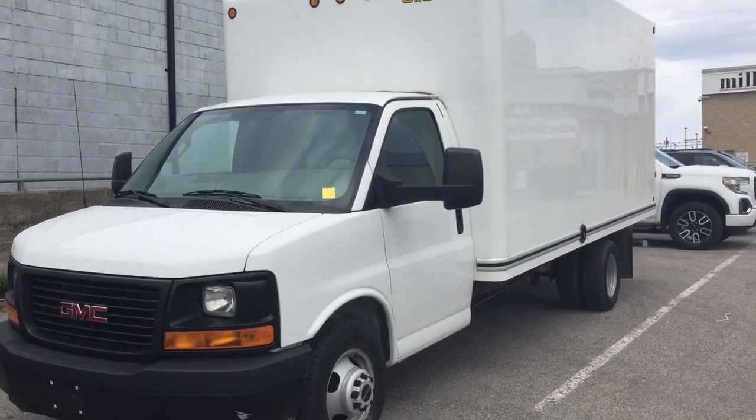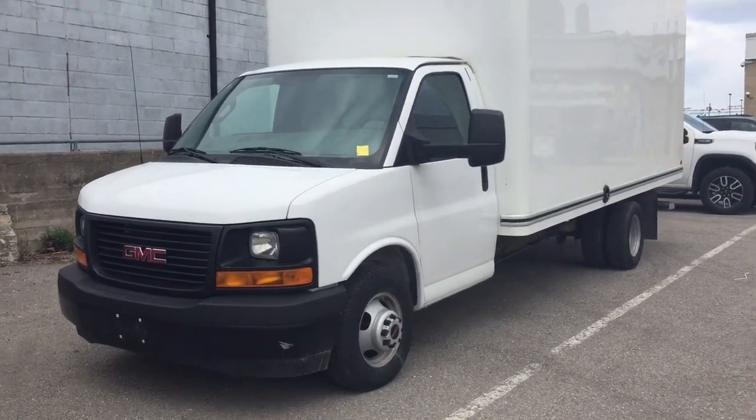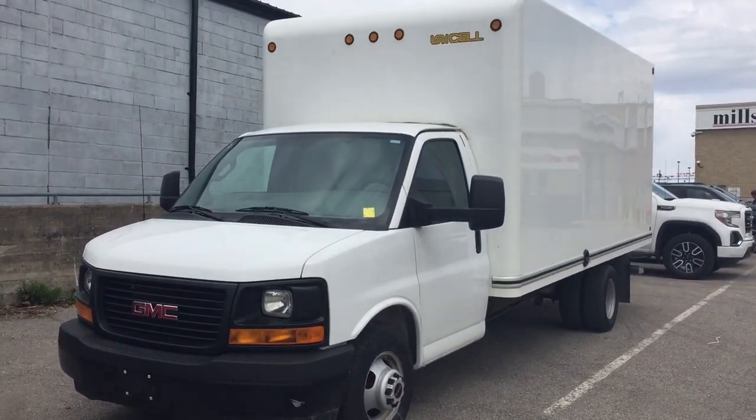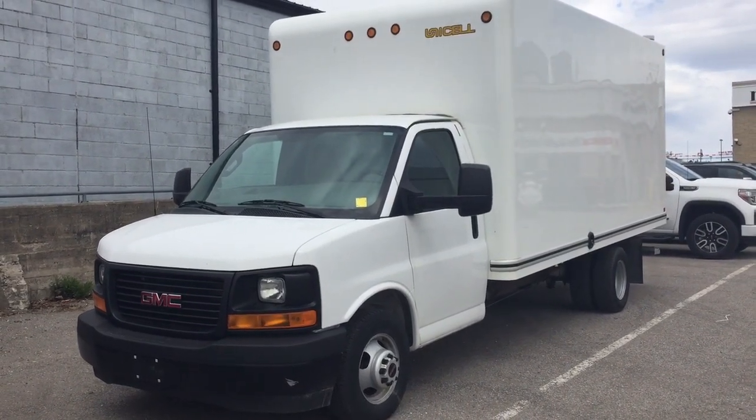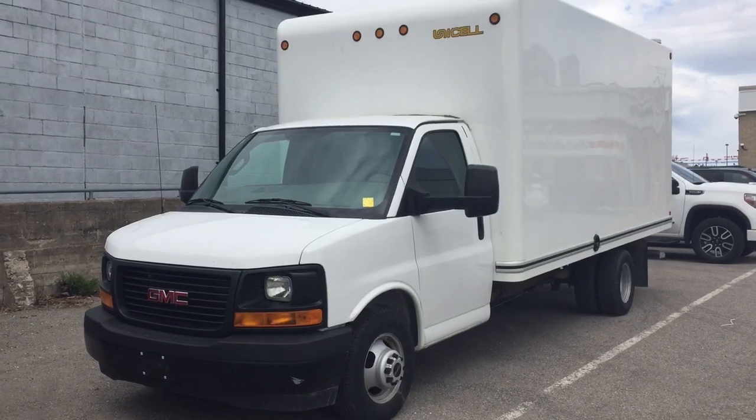And that is the 2017 GMC Savannah Cutaway with the Unicell box. If you want to see this one in person, it is here at Mills Motors, 240 Bond Street East in Oshawa, where we always do whatever it takes.